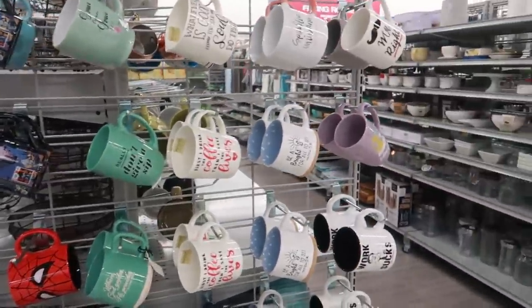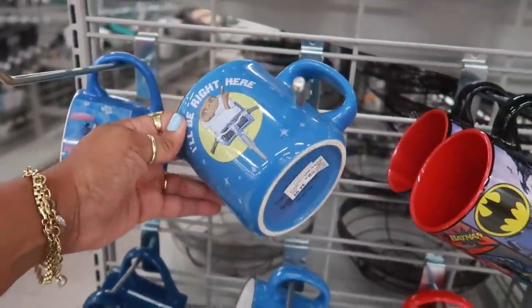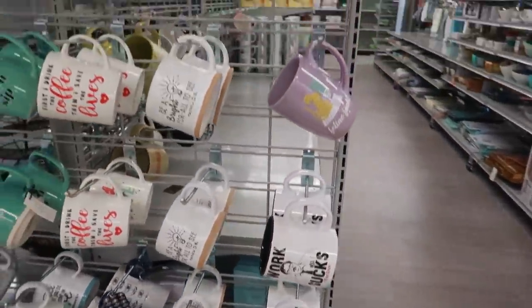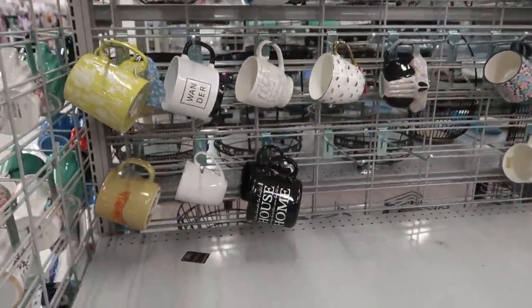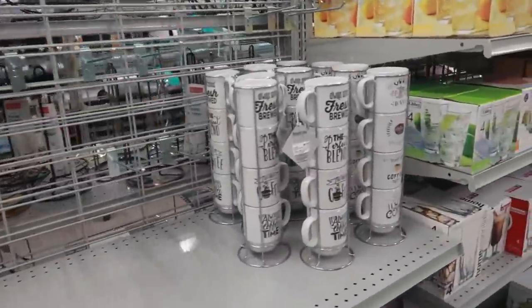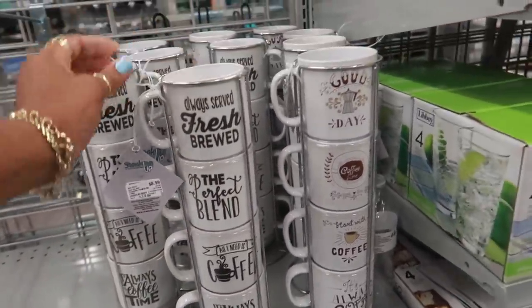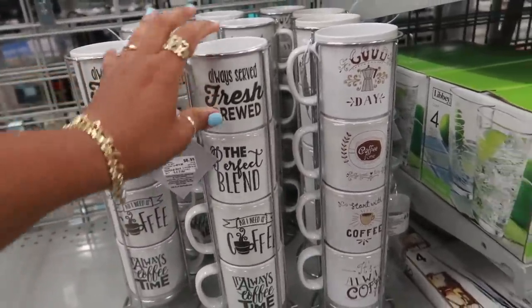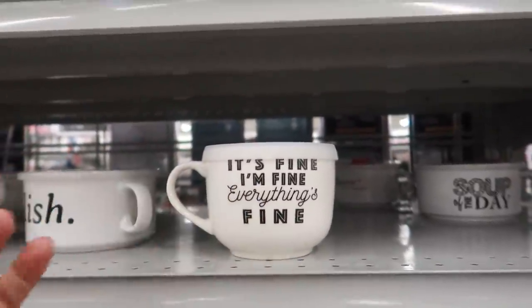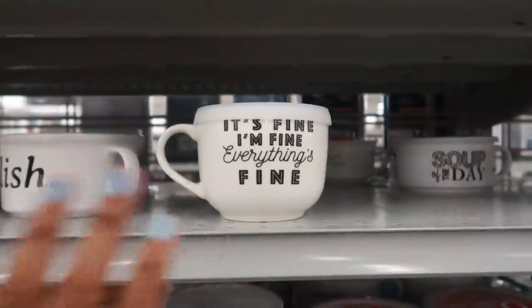I don't know why I always have to look at the cups — you guys know I have a thing for cups. Look at ET — $4.99. I like how they're bringing back all the old school stuff like that. Not much lately when I've been coming — they haven't had too many cups. Always serve fresh brewed — the perfect blend. I like these little coffee cups, these are $8.99. 'It's fine, I'm fine, everything's fine' — that's what you say when you know you're not fine but you're trying to tell everybody you are.